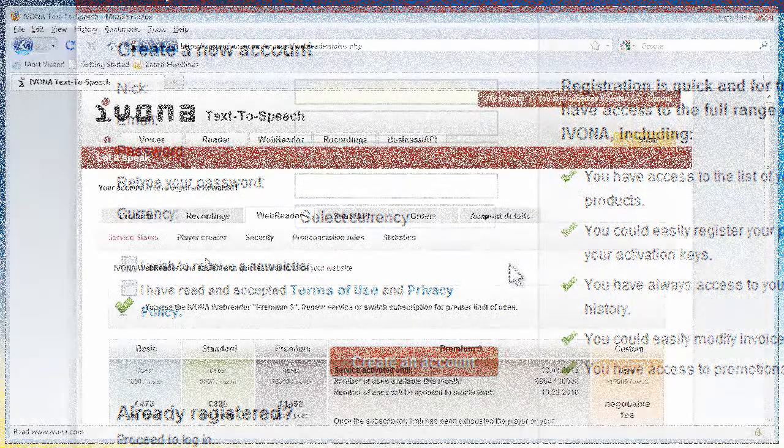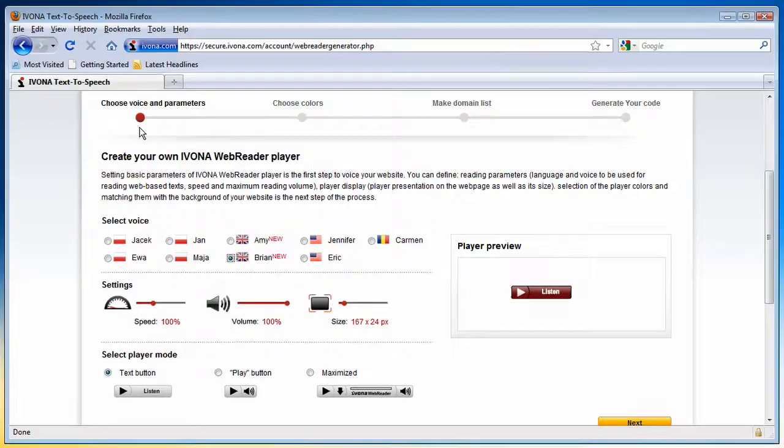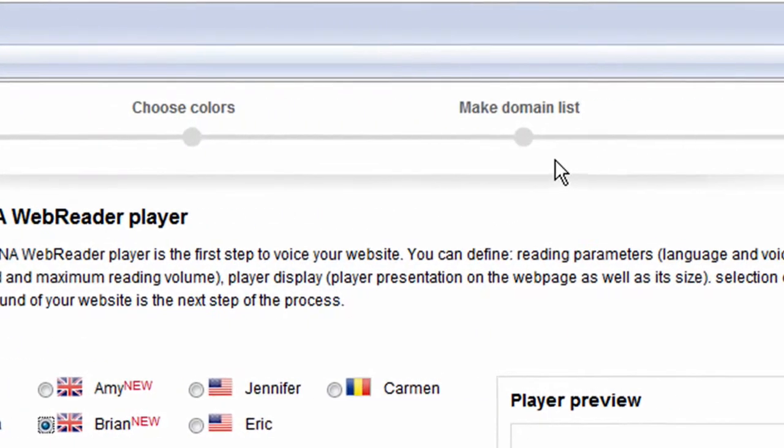When logged in, you will have access to the player's wizard, which can be found in the Web Reader section. You can customize your player in 4 simple steps and make it part of your website.